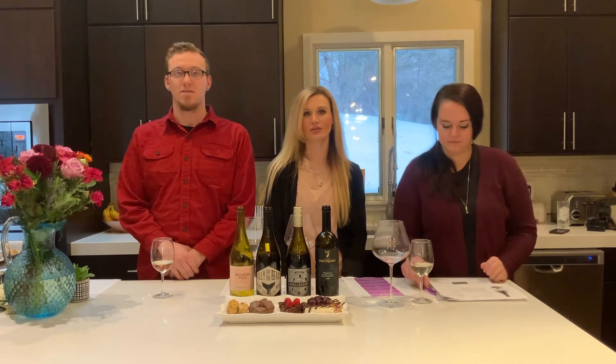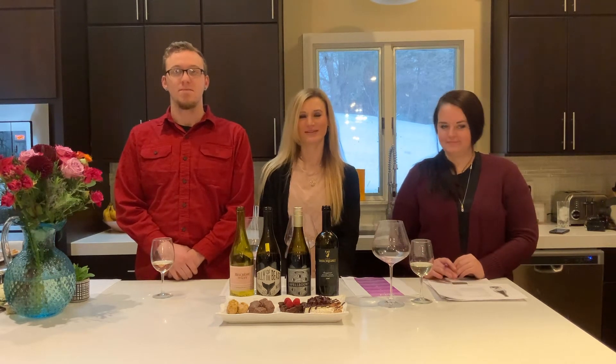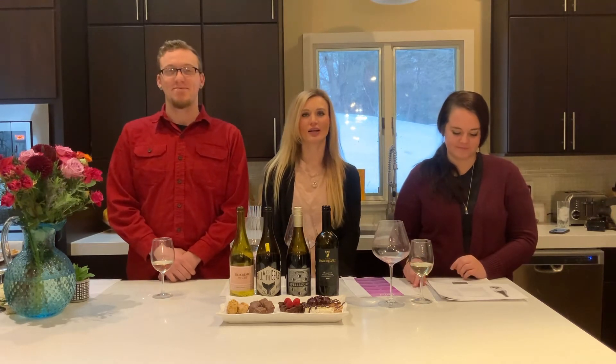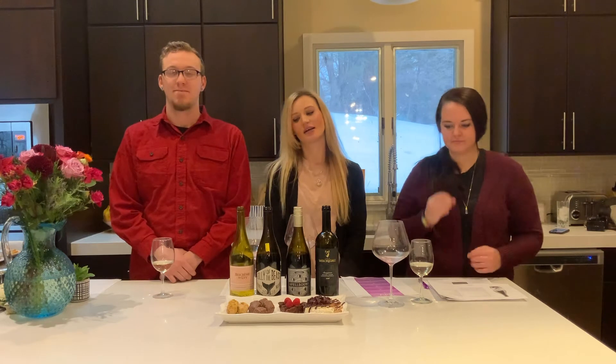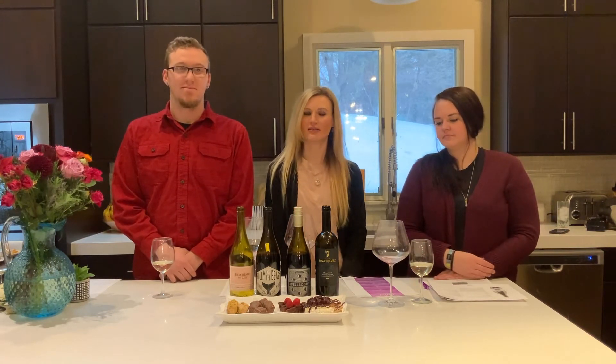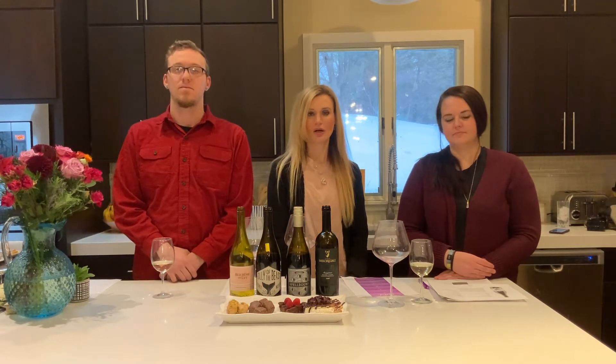We are going to chat with you guys about wine and chocolate, which are two of our most favorite things on the planet. We have four wines and four types of chocolate for everyone to try tonight — one white and three reds. We went with three reds because they tend to pair a little bit better with chocolate, but we'll dive into that as we go through the pairing.